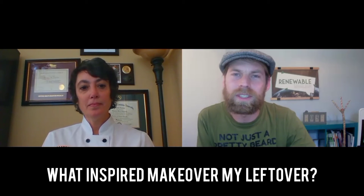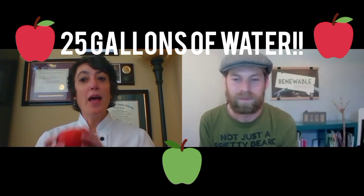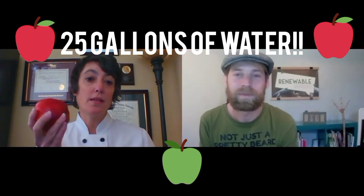What inspired you to start Makeover My Leftover? I was in the restaurant industry for 22 years, and you see a lot of waste there. I started writing recipes on to-go boxes — if someone had leftover french fries, I'd write a quick recipe for potato pancakes. I found that more people started bringing food home once they had an idea of what to do with leftovers. When I retired and started my own business, within the first week I kept hearing statistics about food waste. For instance, an apple — if you waste one, that's 25 gallons of water wasted.